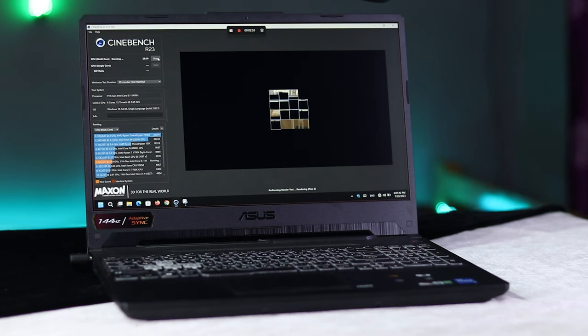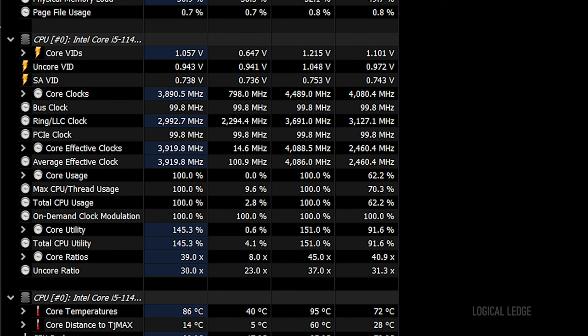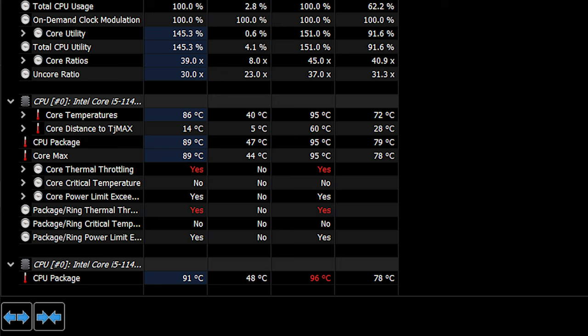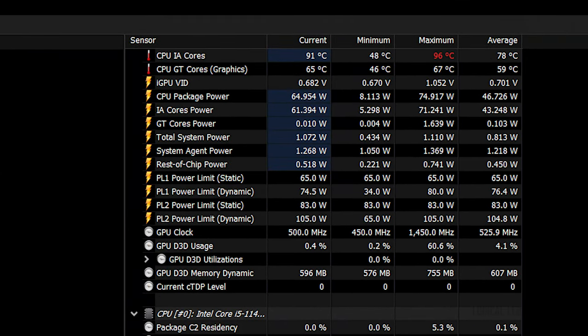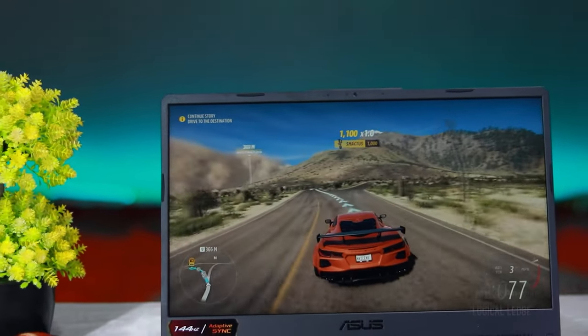For CPU benchmarks, we tested using Cinebench R23 twice. In the first test, due to poor airflow, we got a multi-core score of 8774 points and single-core of 1423 points. After making some room underneath the laptop for better airflow, the second test improved to 9376 multi-core points, showing that performance increases significantly with better airflow. During the stress test, the maximum clock reached approximately 4.5GHz with an average of 4GHz. CPU temperature rose to 96°C. With turbo mode enabled and two fans running, throttling was very low and the maximum power reached 75W with an average of 46W. The cooling system brings temperature down from 95°C to 45°C in about four to five seconds.